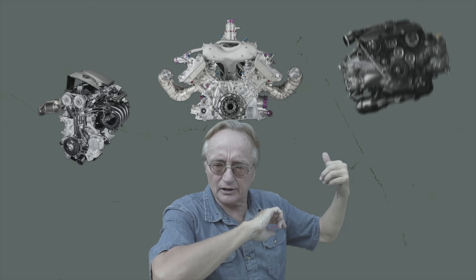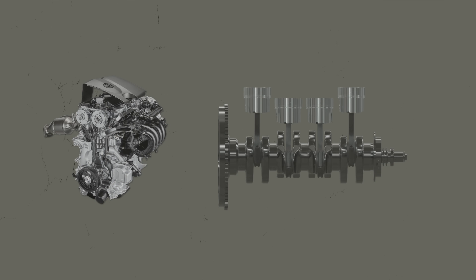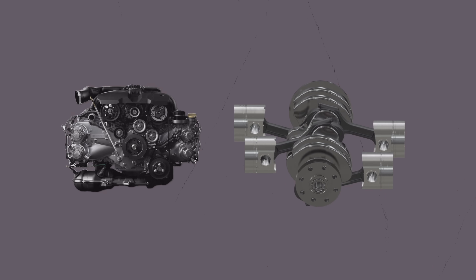At the highest level, the inline 4, V4, and Boxer 4 differ by shape and form factor. The inline 4 is so named because the cylinders line up in a straight row. The V4 is named because it's in the shape of the letter V, and the Boxer 4 is a type of flat engine with two banks of cylinders on opposite sides of a common crankshaft.